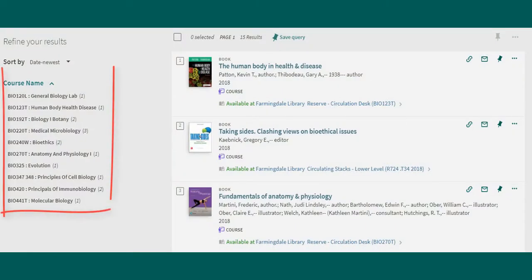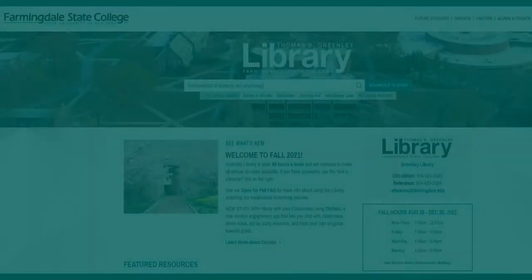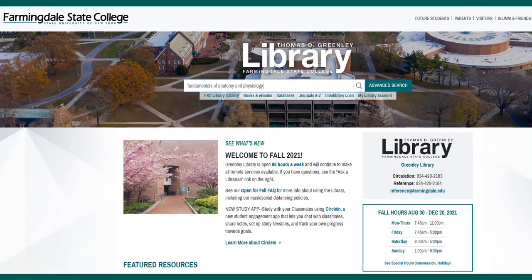Then select course name on the left to choose your specific course. This will show you all the books that the library has on reserve for that particular class. This page also lets you know if the book is available or if it's currently being used.